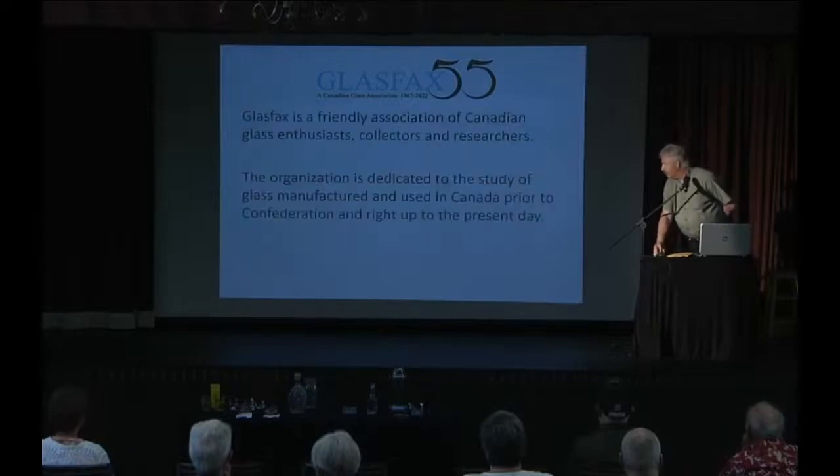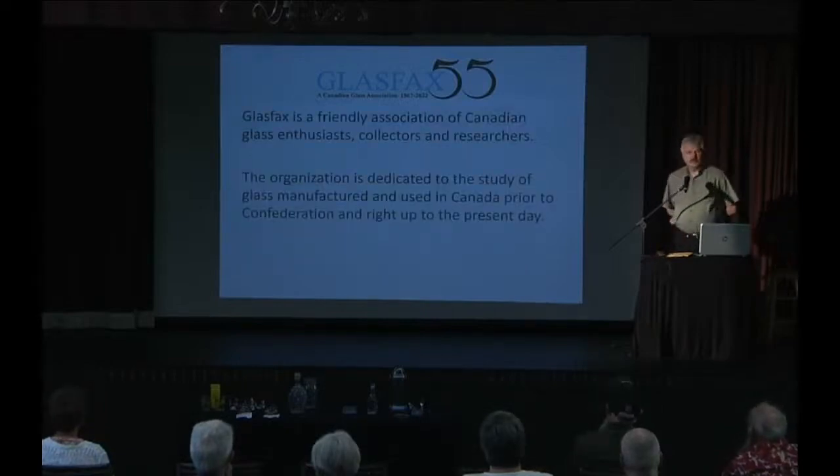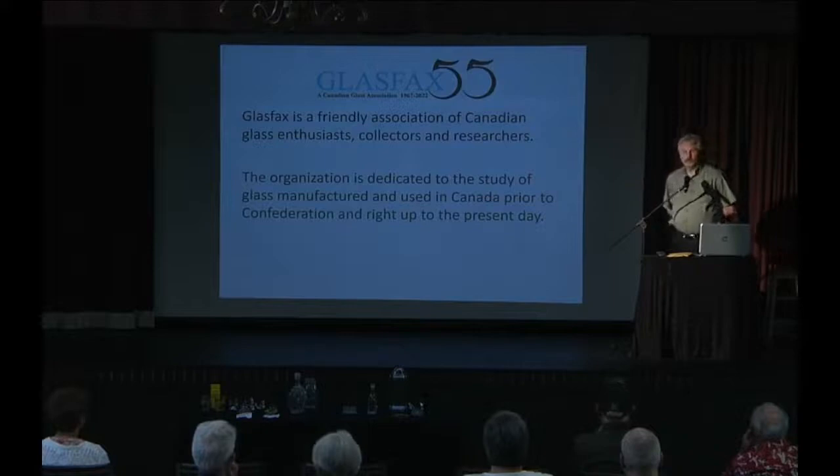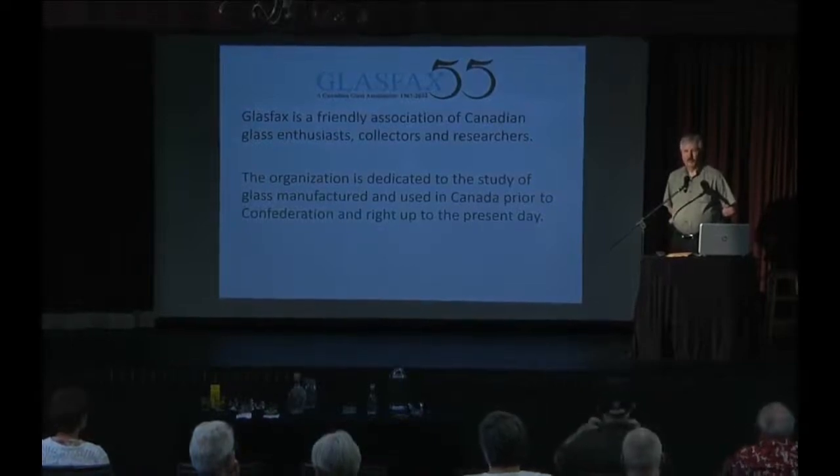Today Glass Facts is still alive and well. We are a friendly association of Canadian glass enthusiasts, collectors, and researchers, dedicated to the study of glass manufactured and used in Canada from prior to Confederation right up to the present day. That includes the history of the Sydenham Glass Company, Dominion Glass, Dom Glass, and glass artists — people that made paperweights and canes — all things of interest to the history of glass in Canada.